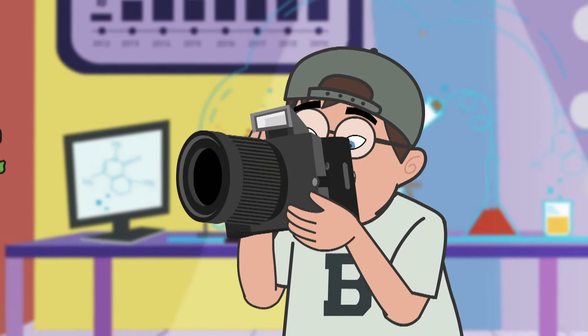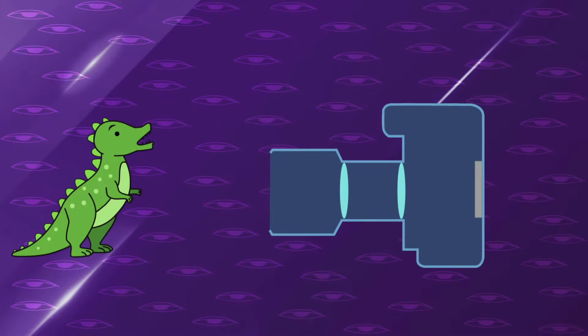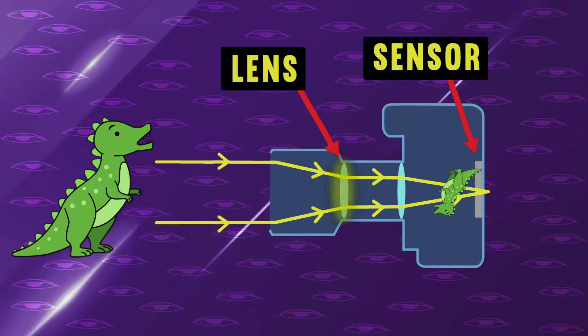Just like our camera, our eye captures images that are processed to the brain. With the camera, light from a distant object travels to the lens. The lens focuses the light to form a sharp image of the object on a sensor inside the camera. It works exactly like our eye.